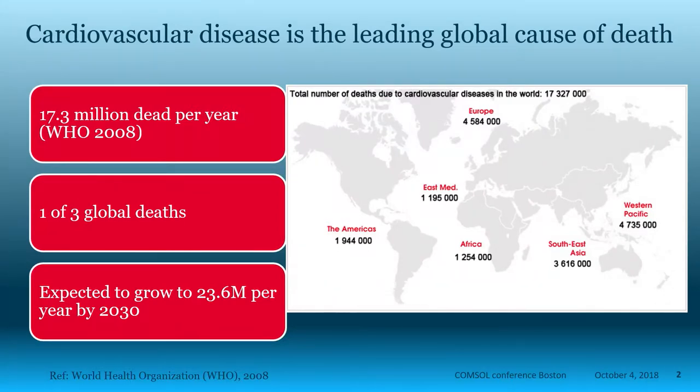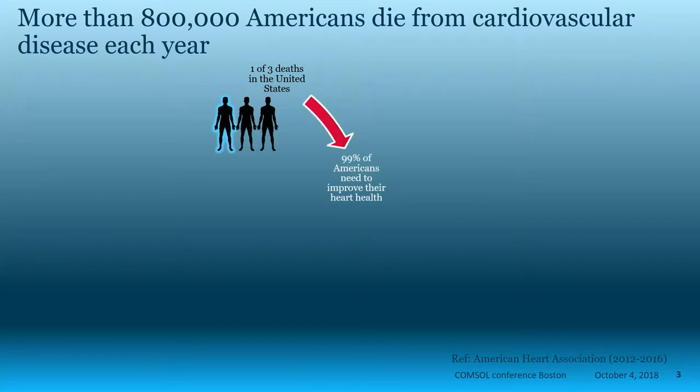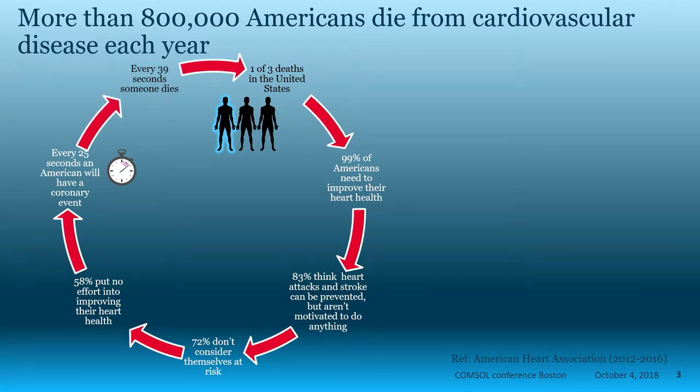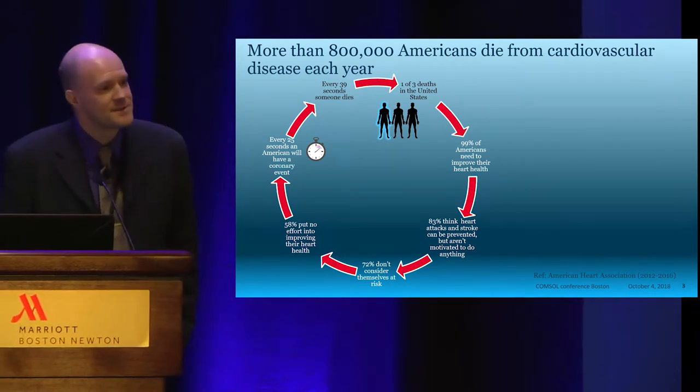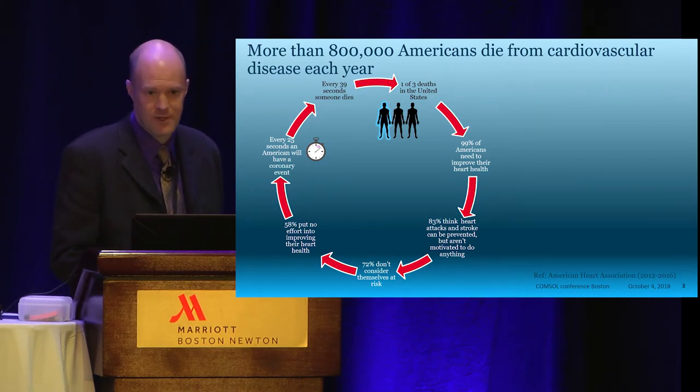Cardiovascular disease is the leading global cause of death. It accounts for about one out of three deaths worldwide, which comes out to about 20 million people per year. A little closer to home here in the US, more than 800,000 Americans die from cardiovascular disease each year. 99% of Americans need to improve their heart health, and about 58% put no effort at all into doing so. That leads to a coronary event somewhere in the US every 25 seconds, most of them fatal, leading to one of three deaths in the United States.